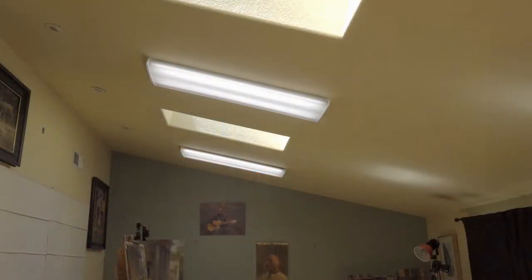It used to have ceiling fans, but I took those down, and in their place I substituted some color-corrected fluorescent fixtures so that, as the sun goes down every day, the fluorescent fixtures take up the slack and are more or less the same color temperature that I had when the sun was out.